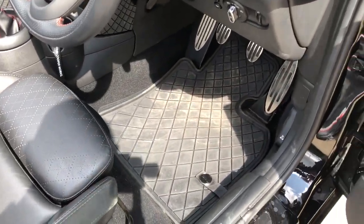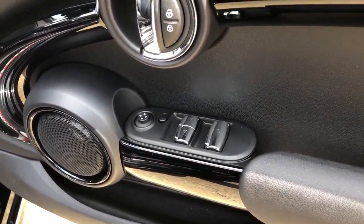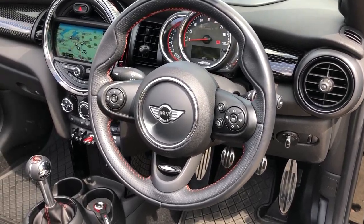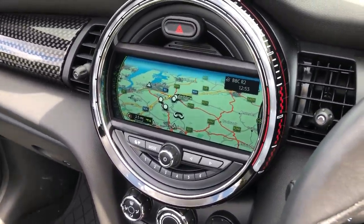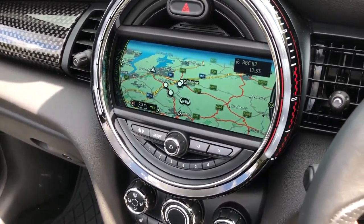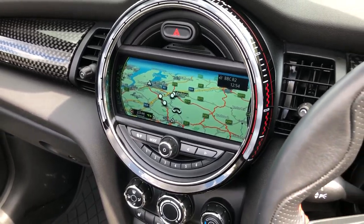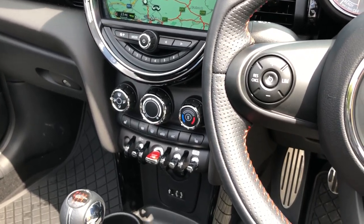Let's go and have a look at the interior, where we've got full cross-punch black leather upholstery, black rubber over-mats with proper carpet mats underneath in addition, electric front windows and door mirrors, a leather multi-function steering wheel, cruise control, rain sensing wipers, and the Media XL, Tech Pack, and Chilly Pack.